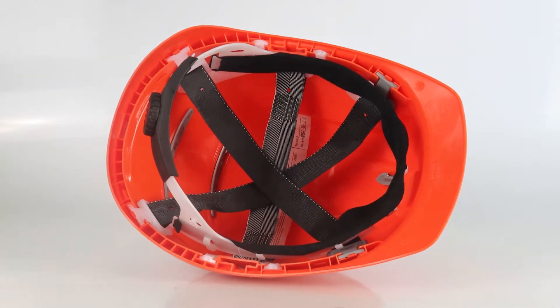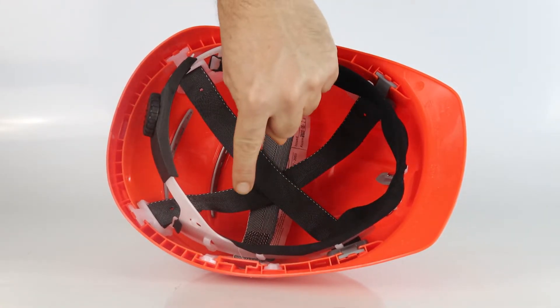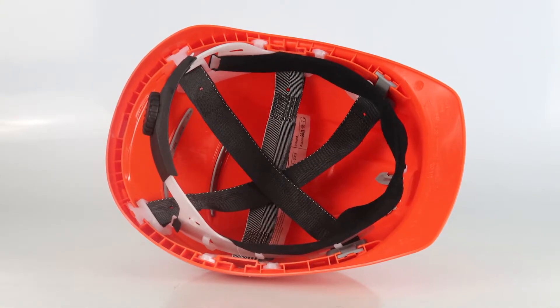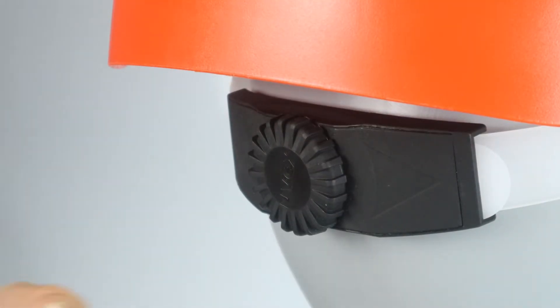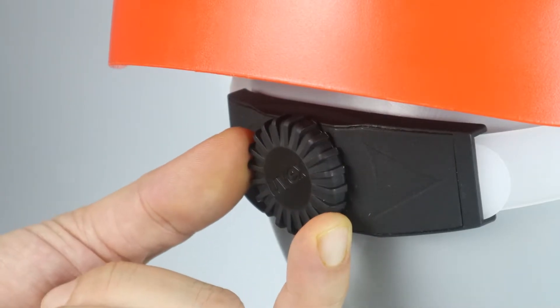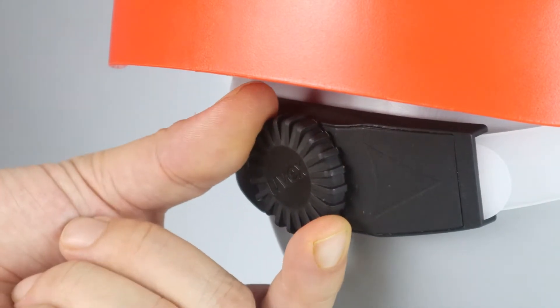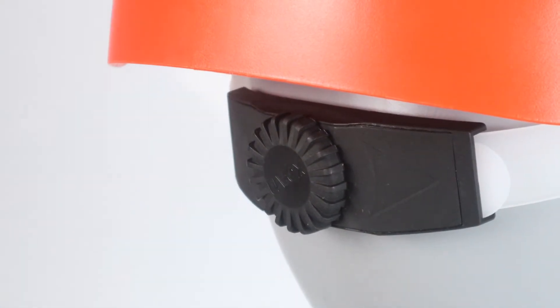What makes the Fios so comfortable is the interior harness, which features a six-point textile bands attachment that fits perfectly to any size head. The 3D suspension harness is finished off with an adjustable ratchet system which ensures optimal fit and comfort. You can literally adjust the harness to the size of your head by turning the knob at the back.